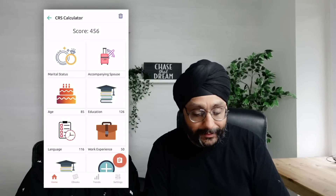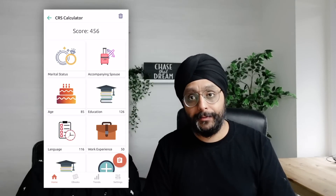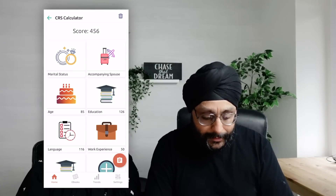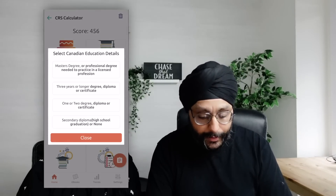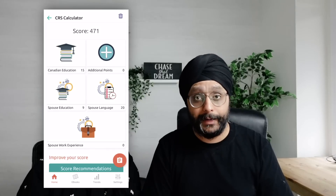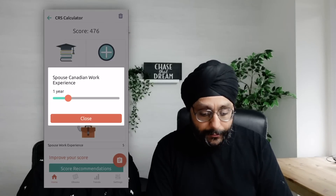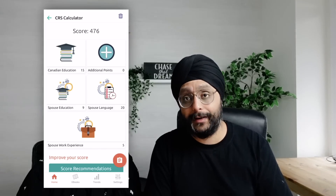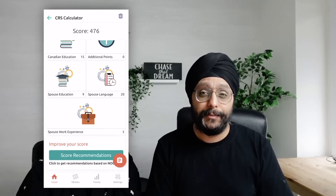There's no miracle possible at 456, so let's look at scenarios. Scenario 1: Simran does a one-year education program, I come on an open work permit and get a job in NOC 0, A, or B. After one year, Simran gets 15 points for Canadian education — a one-year diploma or certificate. I add one year of Canadian work experience as the spouse. Our score becomes 476, which is still not enough.